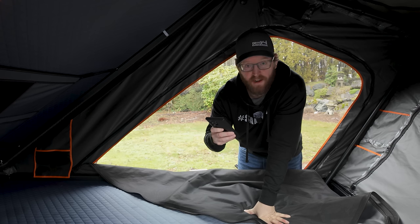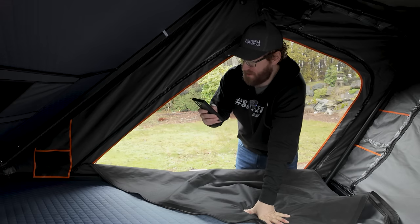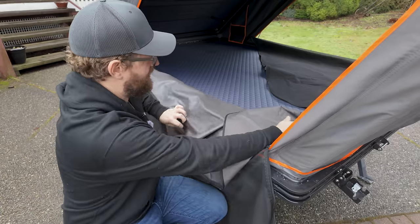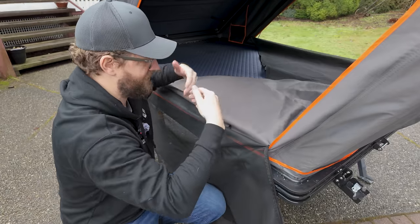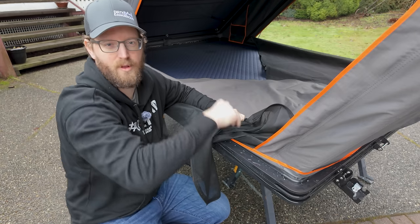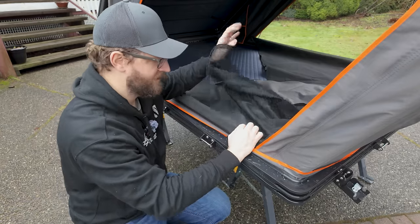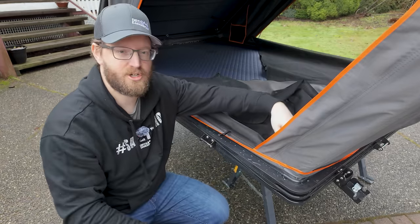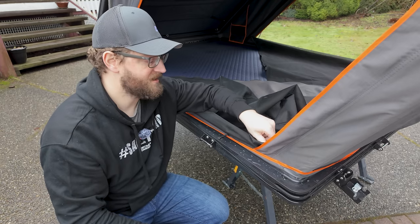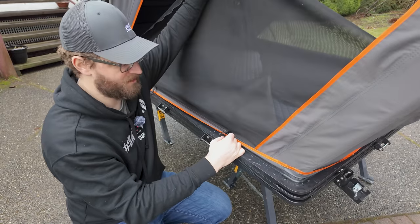Looking at their website, this is supposed to include a ladder bag that encompasses the entire ladder, plus two shoe bags and a gear grid — the gear grid is installed. I'm going to talk to Top Oak about the missing ladder bag. The tent has doors you have to crawl over, which I don't love — I prefer ones that roll up — but that's a personal preference.